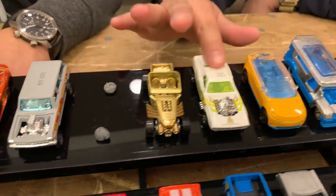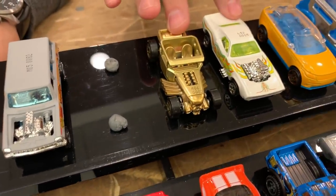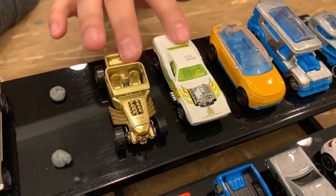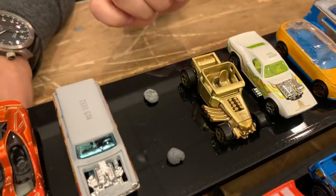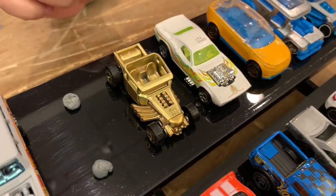Bone Shaker, Roger Dodger — Walmart Premium mix dedicated to Larry. The gold came out amazing, and that's one of Larry's all-timers, the Bone Shaker.